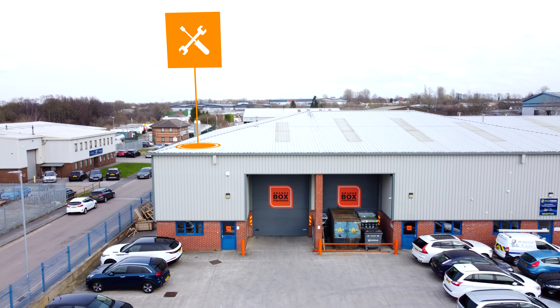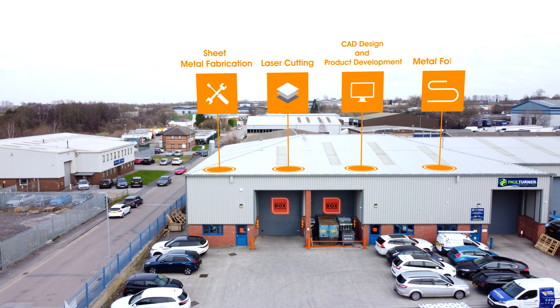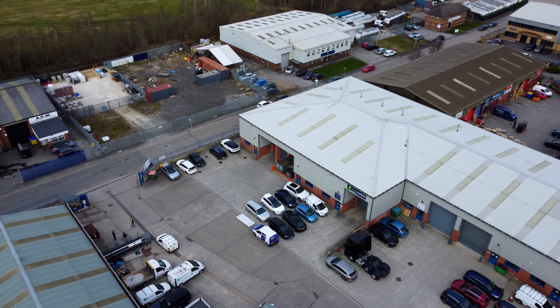We're an independent business specialised in metal fabrication for a range of finishing industries. We produce high quality spray booths, powder coating ovens, low temperature ovens — everything you can imagine to ensure that our customers can finish to the highest possible standard.